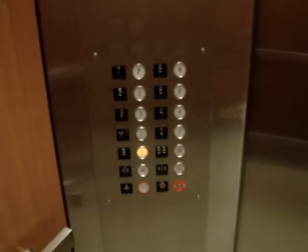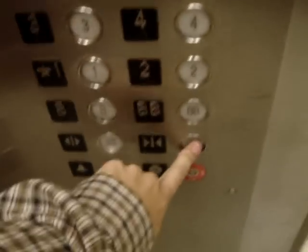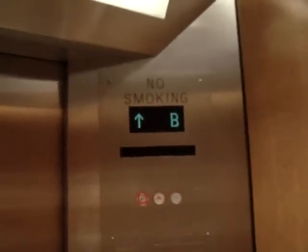Here at the basement. We're going to go up to 7. That indicator is messed up. Watch — still shows we're in the basement.